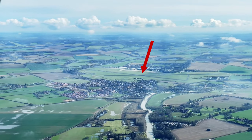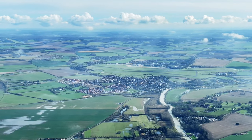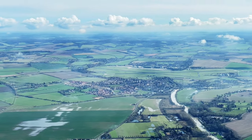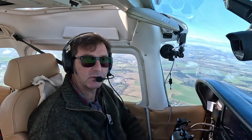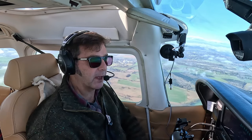We can see in the distance the Benson airfield that we've been trying to call, and we are going through their MATZ as we speak. We're just coming out of the Benson MATZ now, so I'm going to change to Brize radar and see if we can get a service from them.